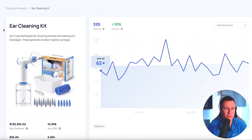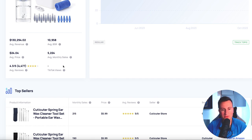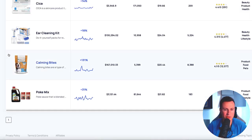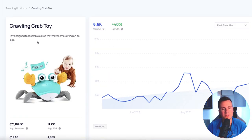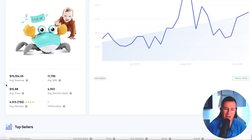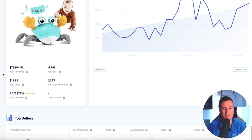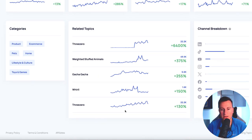Where Exploding Topics also gives its true value is when you click on one of these products — it gives you the average monthly sales and the TikTok views. Let's find a popular one: the crawling crab toy. It gives you search volumes by month, how many people are looking for it, and if it can find it, TikTok views. If you see something like 10 billion views, you know it's pretty saturated on that platform. It also gives you relevant and related topics, and a channel breakdown so you can see exactly which platforms a product is popular on.